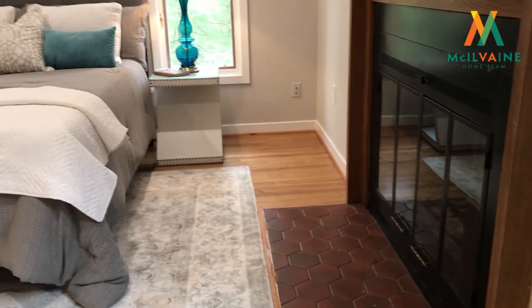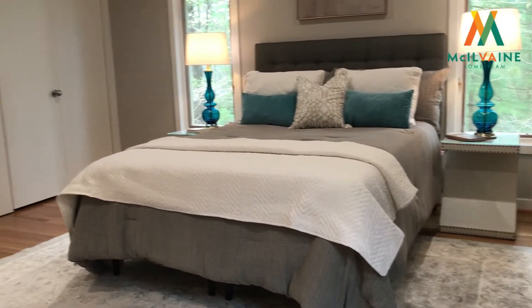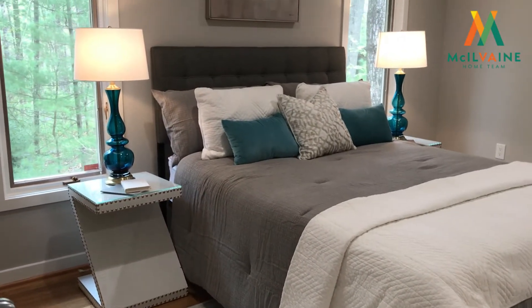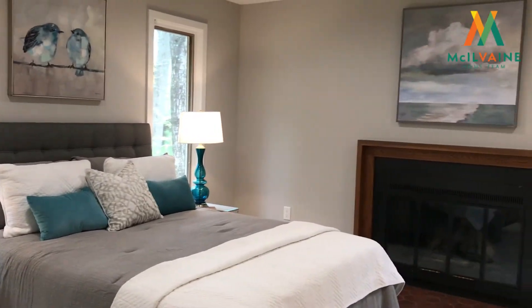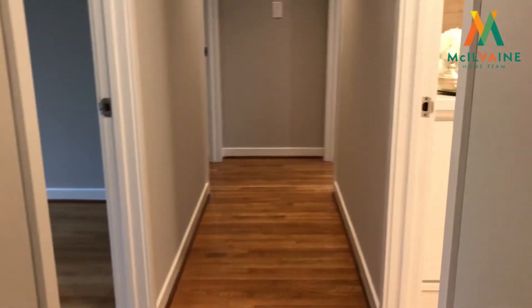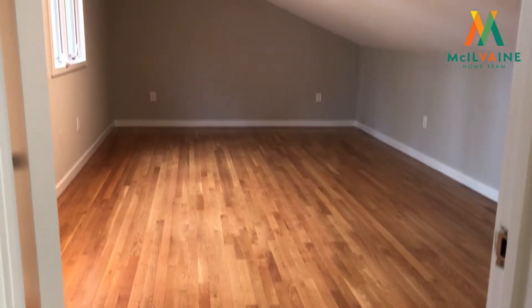The master bedroom is just so charming with a fireplace. You've got nice light through the windows, and then the master bathroom, which also has a walk-in closet. Also on the upper level, there are three additional bedrooms and a bonus space that's really neat with a wall of windows. The basement level is unfinished and ready for a new owner to come in and make it their own and add to the value of the home.